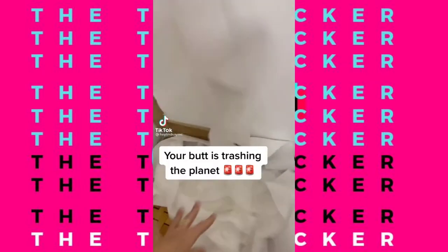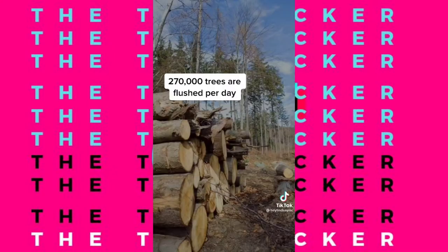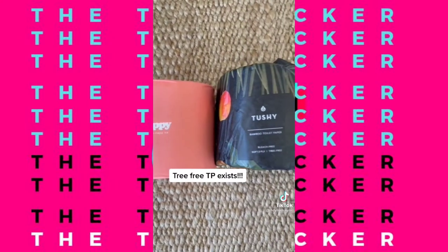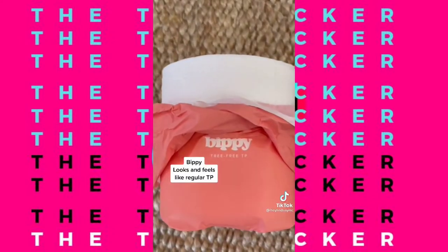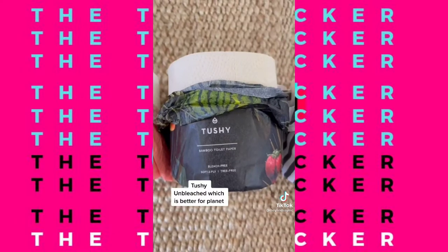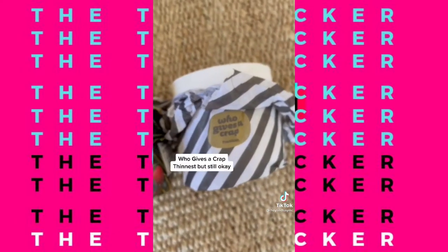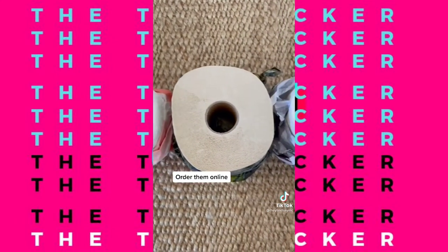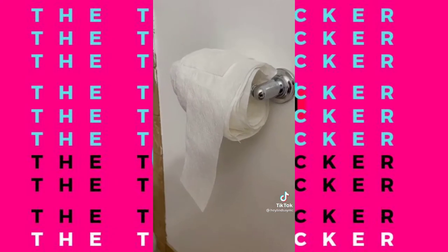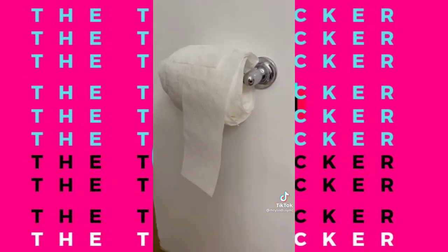Our butts are destroying the planet. Toilet paper is responsible for 15% of all deforestation — that is a lot of trees. Lucky for us, tree-free TP is a thing and it's made of bamboo. First up: Bippy — it looks and feels just like regular TP. Next up: Tushy — it's unbleached. And third is Who Gives A Crap. Here's what they all look like lined up. Do I care which one you choose? Nope, and neither will your butt. Also, I rewound all of the TP from the beginning of the video and it will be used.